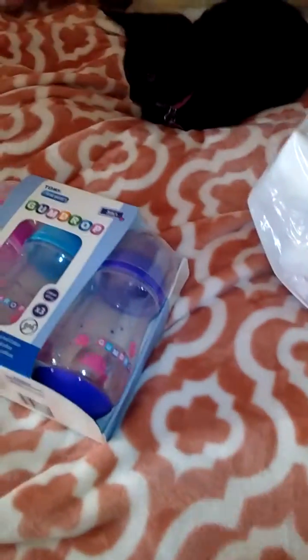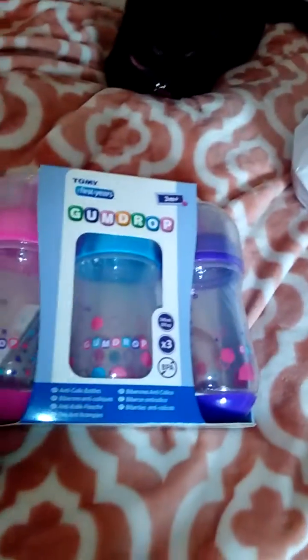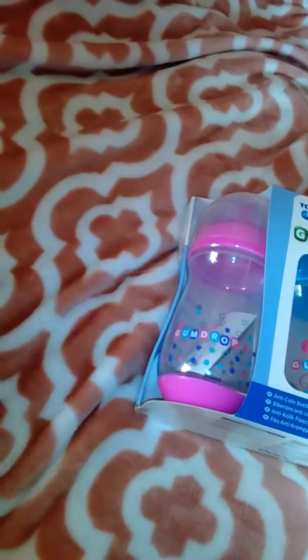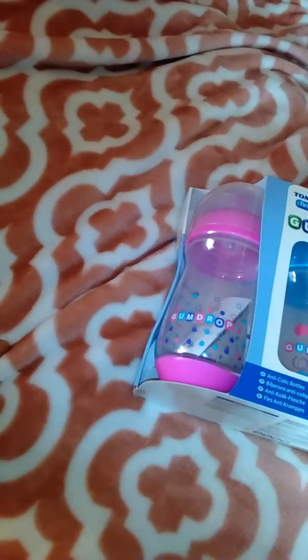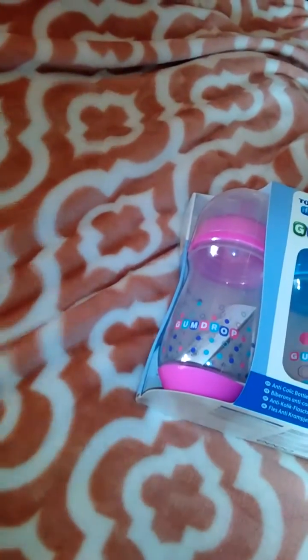Excuse my kitten — every time I do a video she thinks she's gotta get on my bed. I just got this new blanket, look at this, it's so soft. I found one at Tuesday Morning and it's king size, it was only $16.99. I love them, they're so soft and they don't pull — they're fuzzy on both sides.